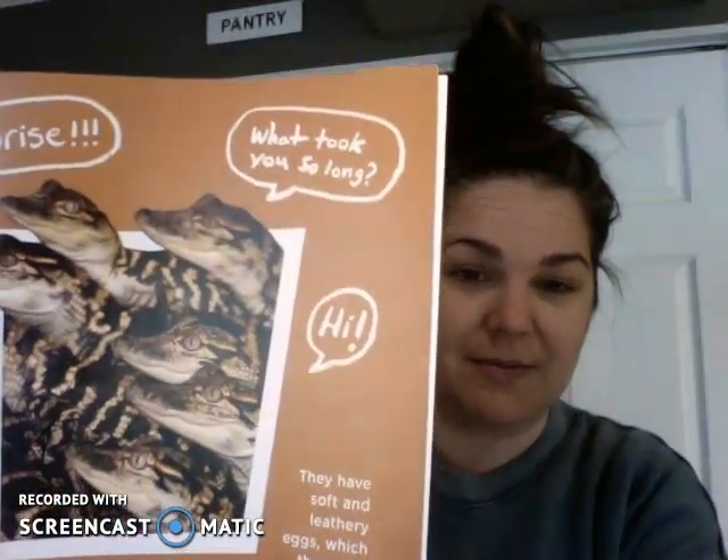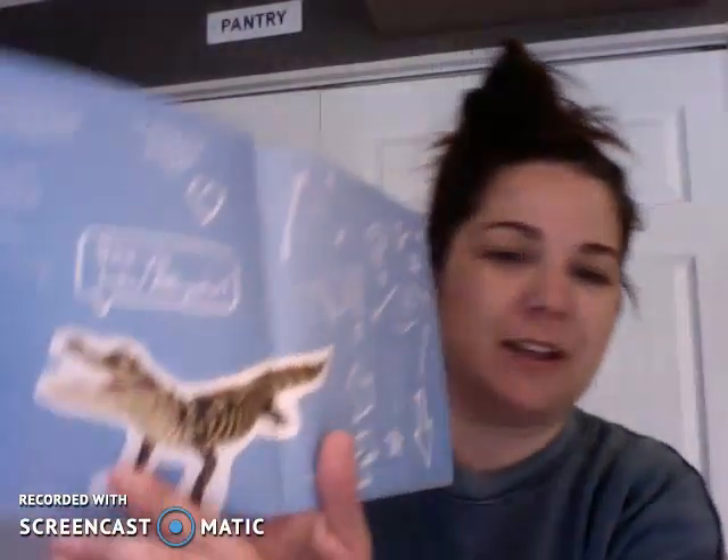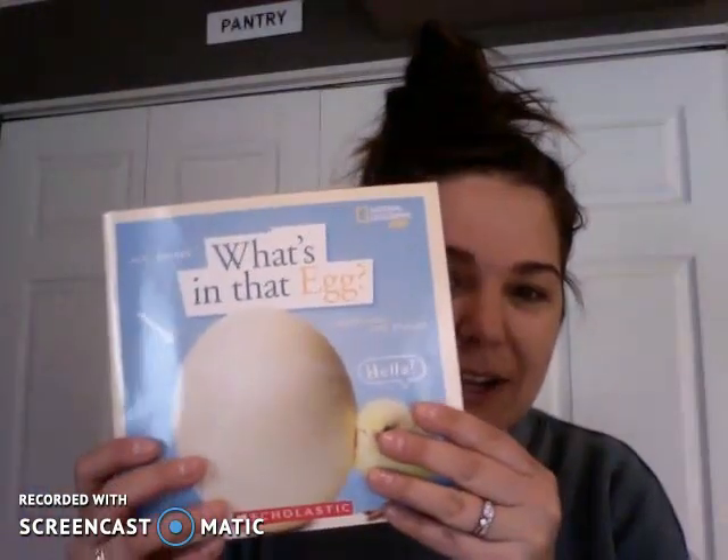Look at all those — do you want one of those in your backyard? So that was a fun little book. See you later, alligator! About different kinds of eggs, different kinds of animals that are oviparous. See if you can think of any more oviparous animals or even viviparous animals — animals that are born alive. Thank you for reading along with me. I will talk to you soon. Bye bye.